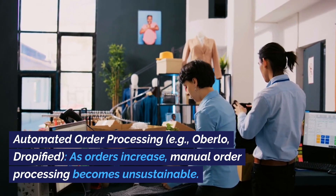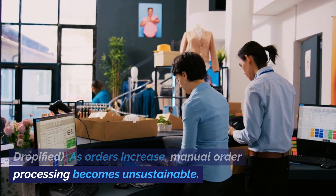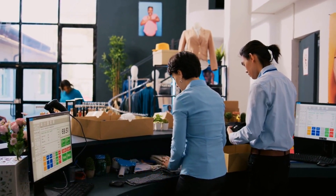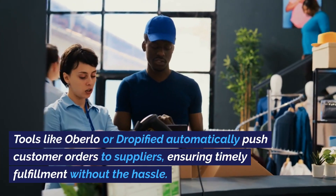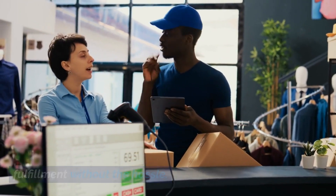Automated order processing, e.g., Oberlo, Dropified. As orders increase, manual order processing becomes unsustainable. Tools like Oberlo or Dropified automatically push customer orders to suppliers, ensuring timely fulfillment without the hassle.